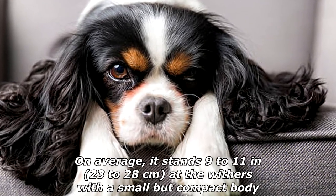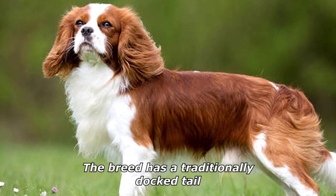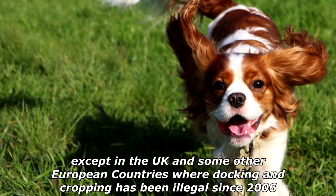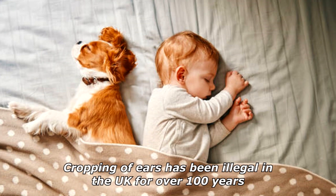On average, it stands 9 to 11 inches at the withers, with a small but compact body. The breed has a traditionally docked tail, except in the UK and some other European countries where docking and cropping has been illegal since 2006.